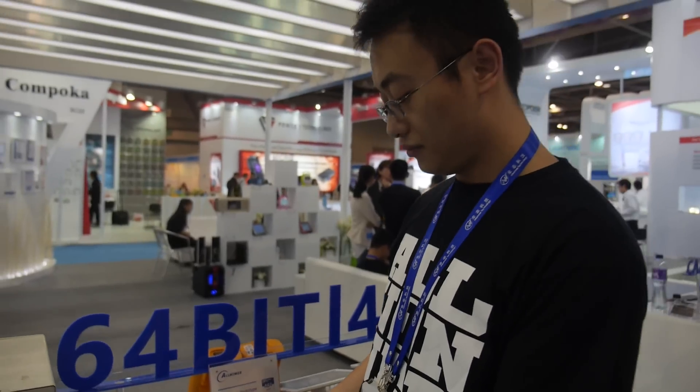It's an A53. We're looking at the positioning of this as the most cost-effective, entry-level 64-bit solution in the market right now, so it's going to be the best value 64-bit tablet solution.